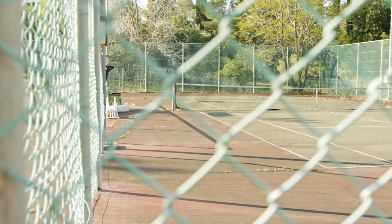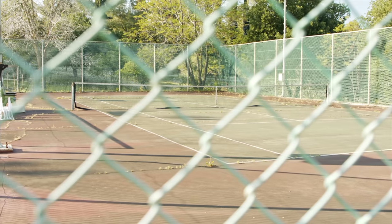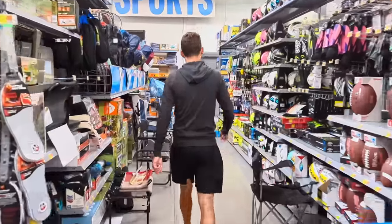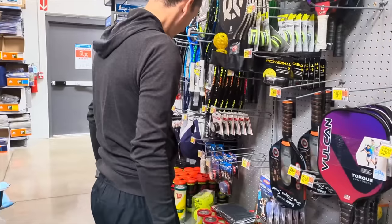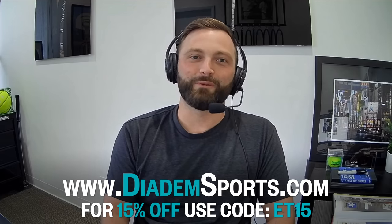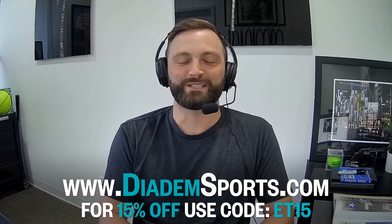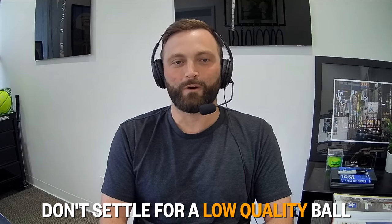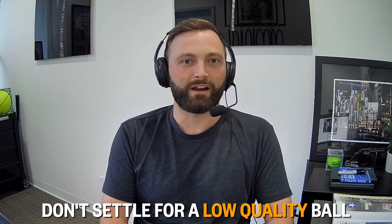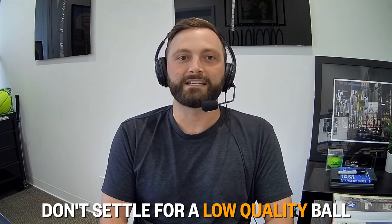If you live somewhere without pro shops or specialty stores and Walmart or Target is your best option, don't settle for an improper ball based on your location. Go online — there are several reputable online tennis retailers carrying a wide range of balls. Put in a couple extra minutes to find a ball that works for your playing surface and will get you the tennis experience you want.